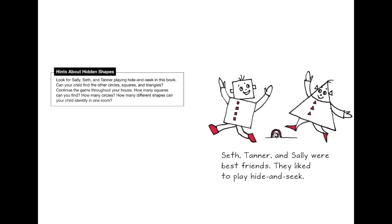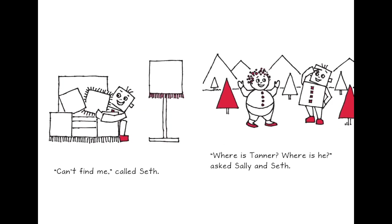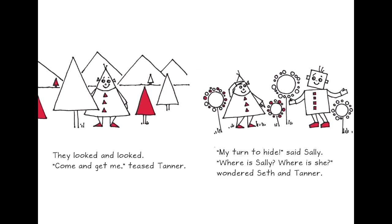Seth, Tanner, and Shally were best friends — they liked to play hide and seek. Do you like to play hide and seek? 'I am it!' shouted Shally. Tanner and Seth ran to hide. Where is Seth? She looked and looked. 'Can't find me, can't find me!' called Seth. Where is Tanner? They looked and looked.